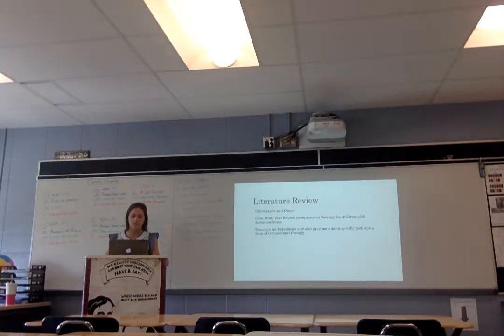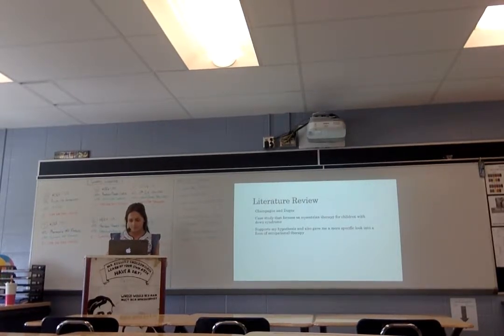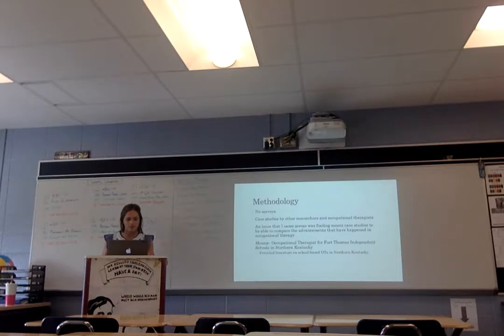Another study I looked at was by Jean-Pierre Mendigas. That was a case study focusing on depression therapy for children with Alzheimer's, and that also supported my hypothesis — that's the case study I'll be looking at with charts. Another study looked at autistic children and how sensory integration therapy helped them. In traditional SIT therapy, occupational therapists expose patients to sensory stimulation through repetitive activities, and those activities get harder and harder as the occupational therapist progresses, to determine the patient's level.